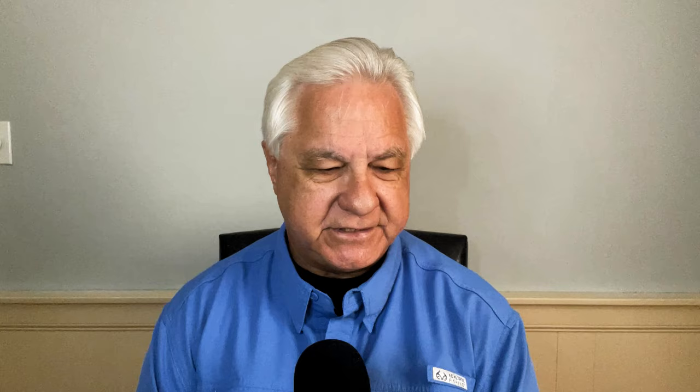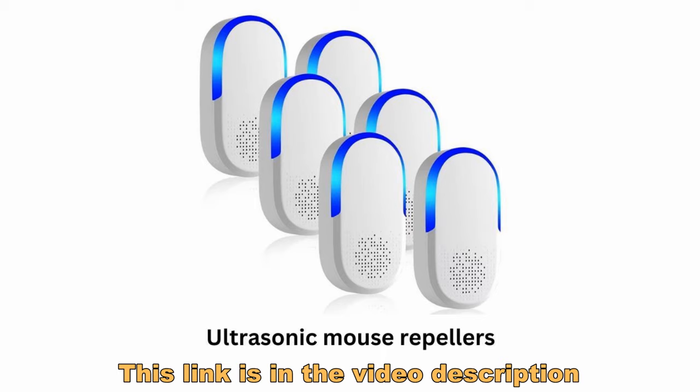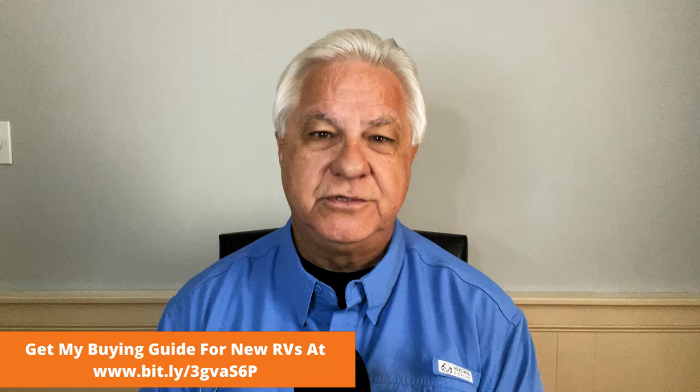Number six, some have used ultrasonic repellers as well. These are little devices that you plug into the wall sockets in your RV. They set up a very high-pitched sound that doesn't bother humans — you don't even hear it — but apparently it does bother mice. The thing I've heard about these is you've got to use enough of them. You can't just put one or two in your RV and think you've got it covered; you've got to really use them to the point that they're very effective.